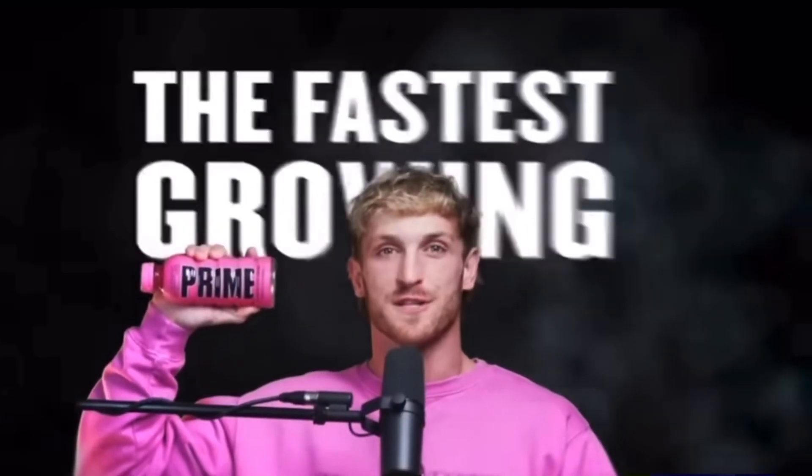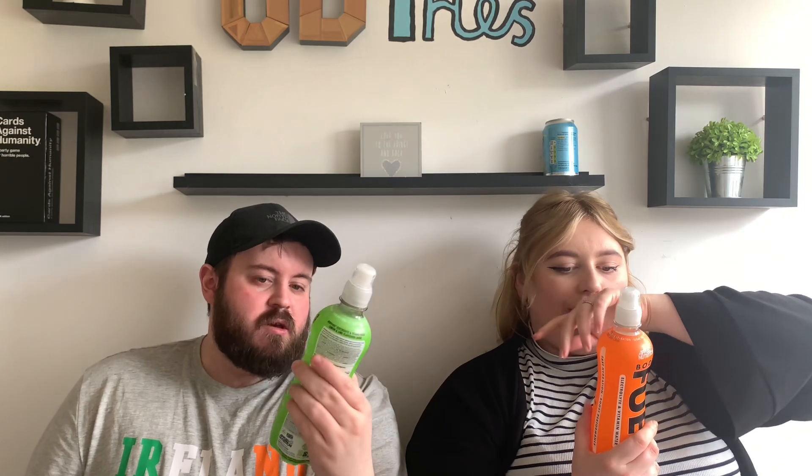Welcome back everybody to another video. Today is the first of a two-part series of us trying out an energy drink that looks exactly like the most popular drink that has swept across the nation — Prime. This looks like a knockoff, doesn't it? The marketing is good because it looks a lot like it. It's from a company called Applied Nutrition and it's called Body Fuel.